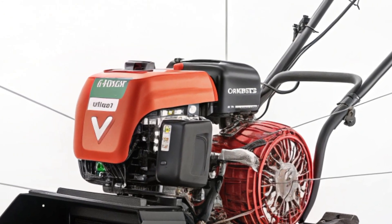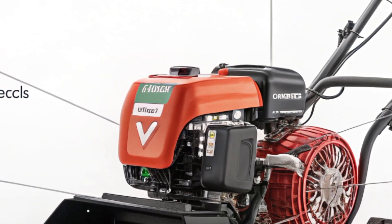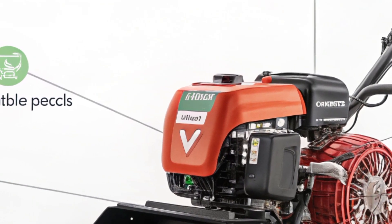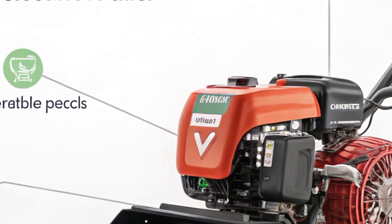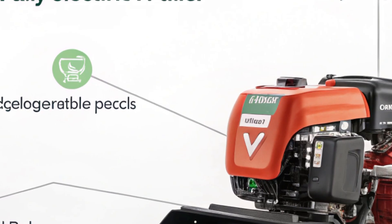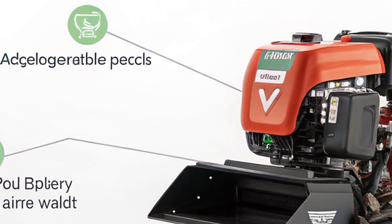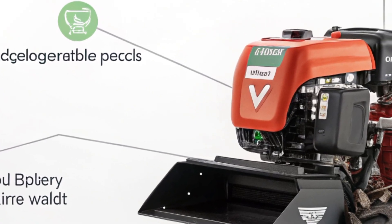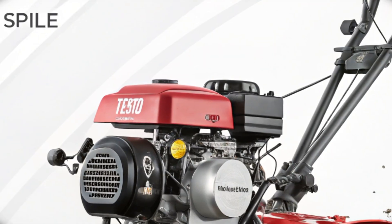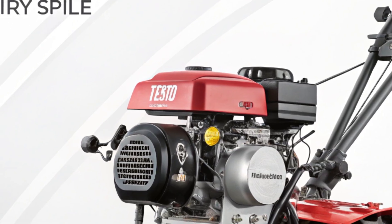The machine also excels in its potential to empower small and marginal farmers. In many parts of Asia and Africa, where landholdings are small, farmers often cannot afford tractors or large machinery. The power tiller has traditionally been the go-to solution for such farmers, and the fully electric model makes it even more accessible. Governments and agricultural cooperatives are expected to promote the machine through subsidies, easy financing, and awareness programs, potentially transforming rural economies and improving productivity at the grassroots level.